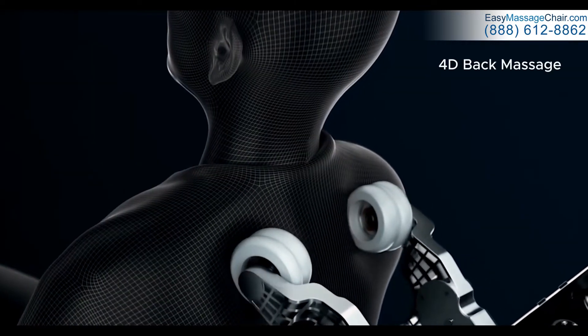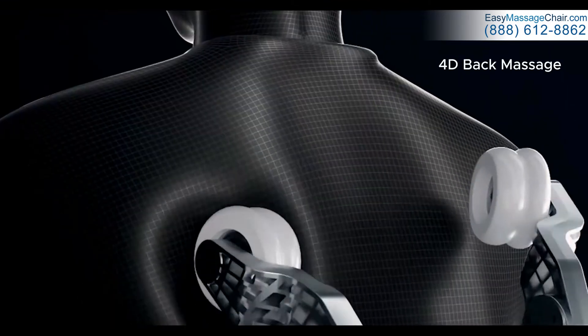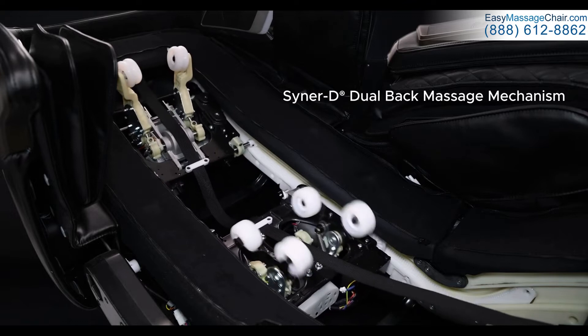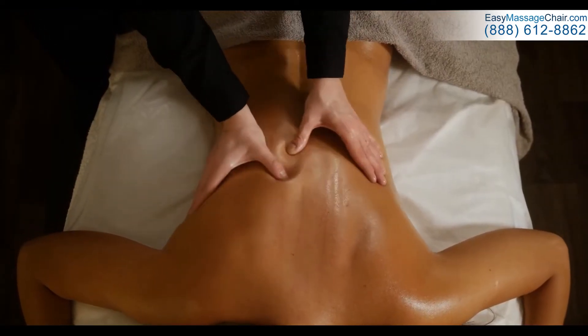Perfect for winding down after a long day. Combining 4D in-out motions at varying speeds with sweeping left-right and up-down motions, the Nokori is equipped with our latest and greatest Senerdy Dual Back Massage Technology to provide a human hand-like deep tissue massage to help rejuvenate and recover your body.